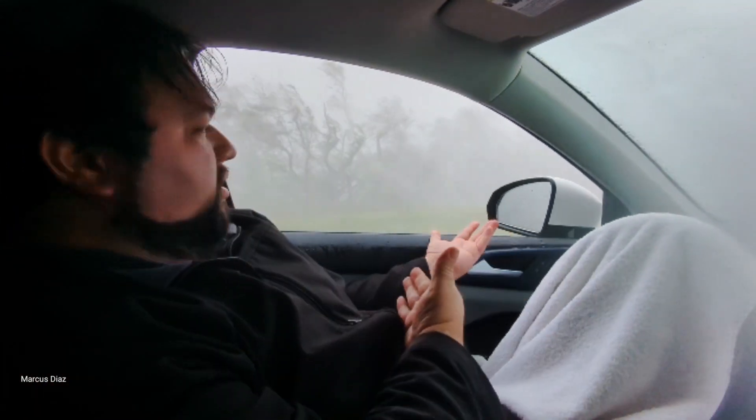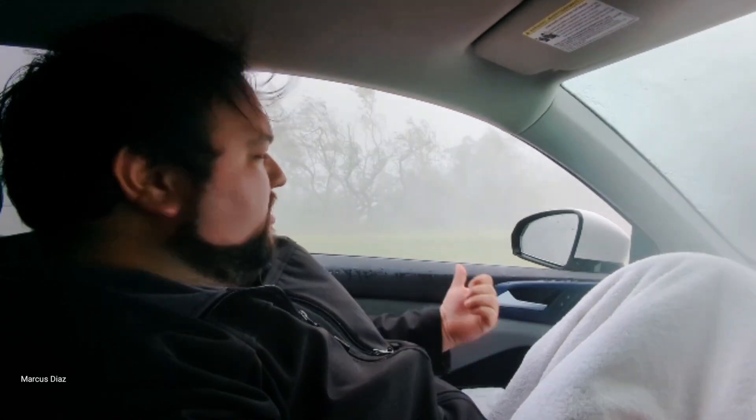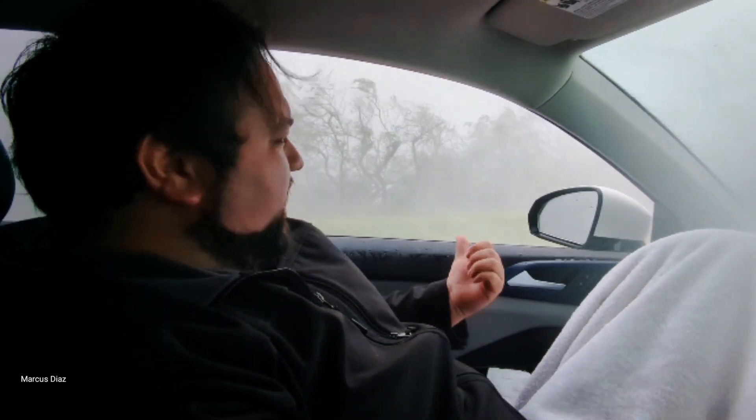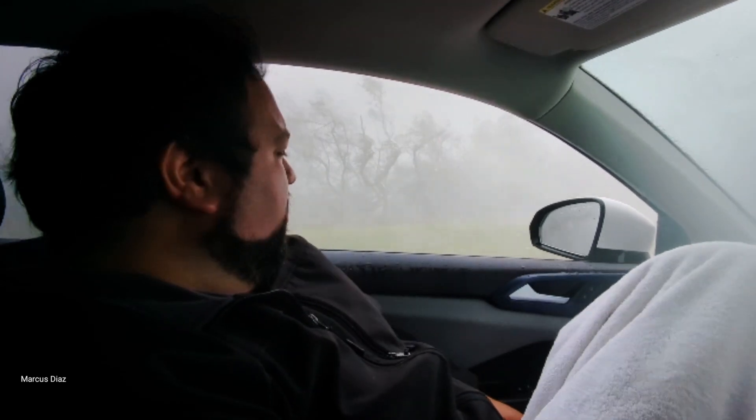As you can see, we are in the eye wall — this is the inner eye wall. This is where the Category 5 winds would be. We're really close to the eye, but basically this is just the strongest part of the storm.